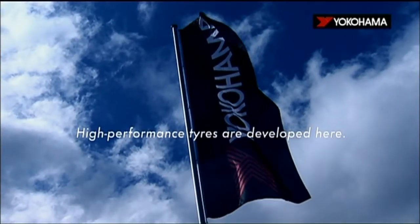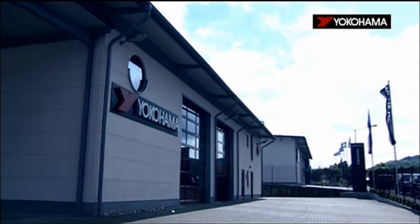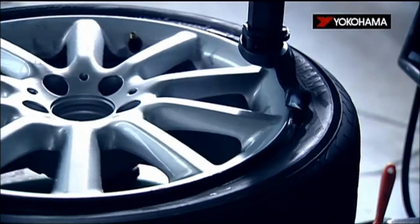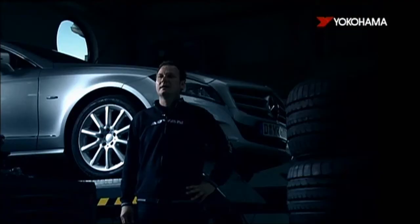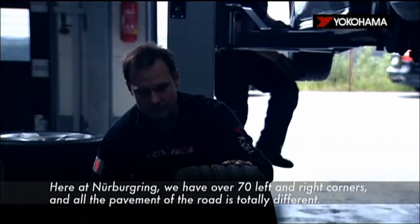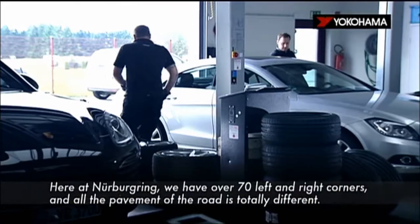High performance tires are developed here. Here at the Nürburgring we have over 70 left and right corners, and all the pavement of the road is totally different.